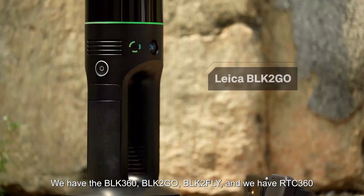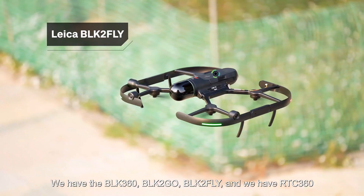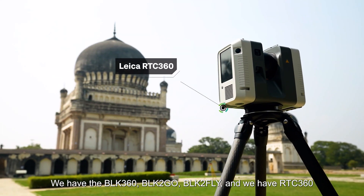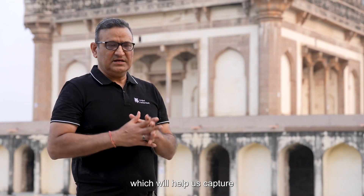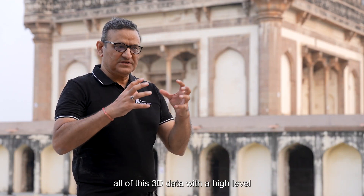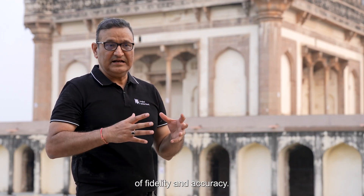We have the BLK360, we have the BLK2GO, we have the BLK2FLY, we have the RTC360, and a host of other devices which will help us capture all of this 3D data with a high level of fidelity and accuracy.